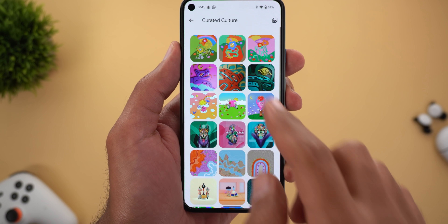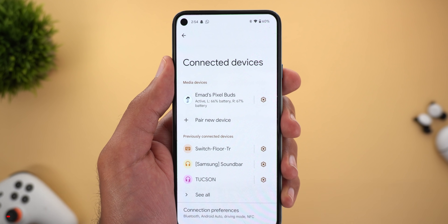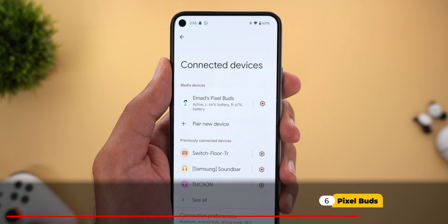The Wallpaper and Style app also got three new wallpapers under the Curated Culture category to celebrate the International Day of Persons with Disabilities.